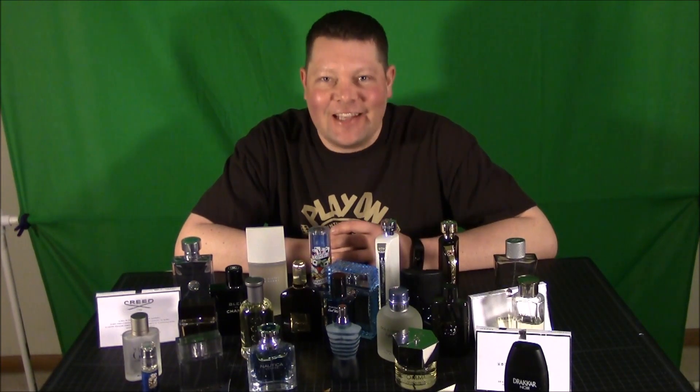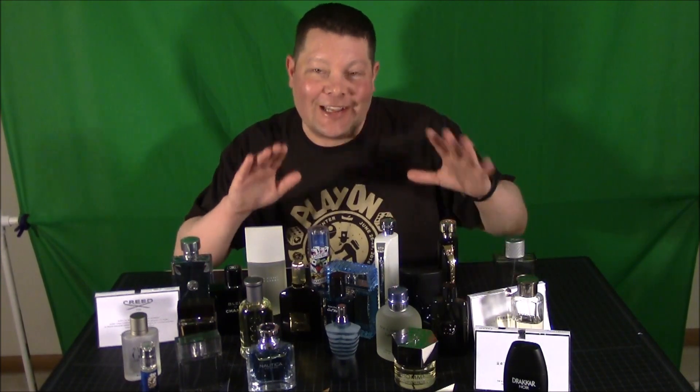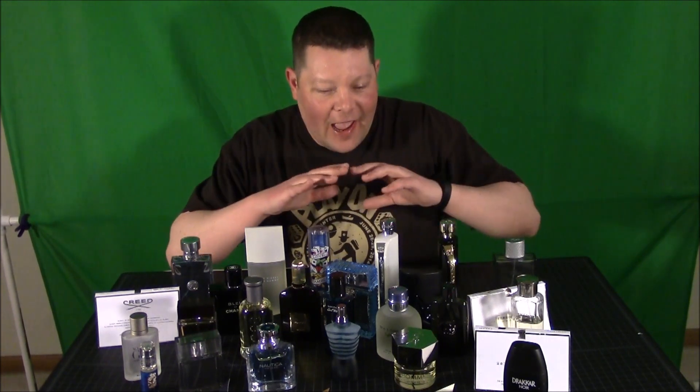Hello my fellow YouTubians! This is Pool Shark Wizard and today I decided to give you guys a nice sneak peek of all the fragrances that I have. I've only been collecting for about six months right now and I have a couple that are really old, and the majority of the rest are all brand new.